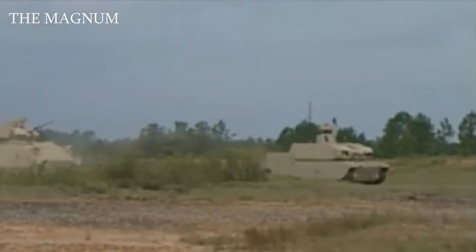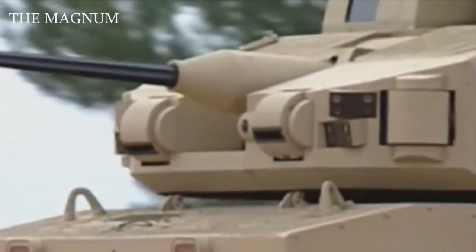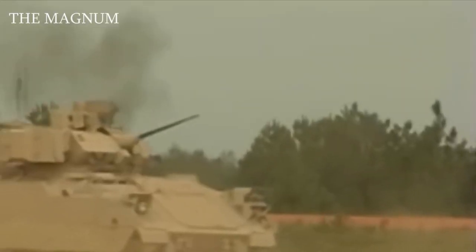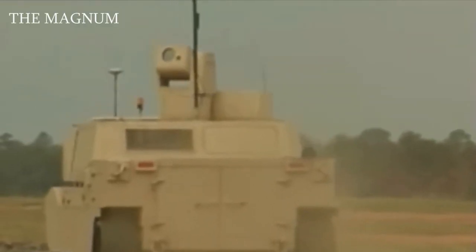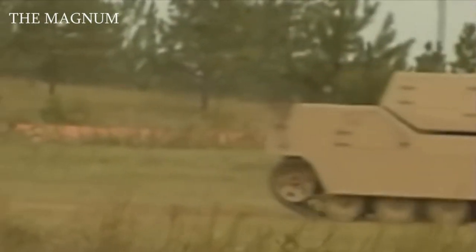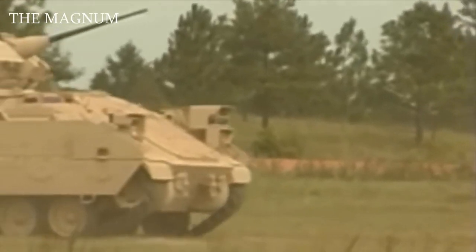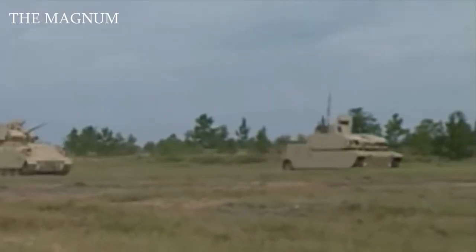Black Knight. The largest combat robot in the American Army today is the Black Knight, developed by BAE Systems. This tracked vehicle weighs nine and a half tons and is armed with a 30mm automatic cannon and a paired machine gun. The robot is equipped with television cameras, thermal imagers, and satellite navigation systems. Black Knight is equipped with a Caterpillar engine producing 300 horsepower, allowing it to reach speeds of up to 50 miles per hour. Management of this tank is carried out using a mobile control panel.